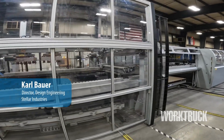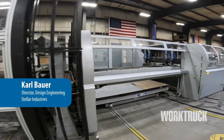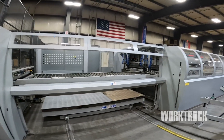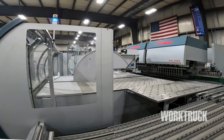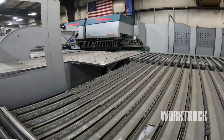This is the Salvagnini in our fabrication department. We have a second unit in our north plant on the north side of Garner. This machine is primarily used for making doors for mechanics trucks. It can also make shelves and small sheet metal parts. It consists of a high-speed turret punch, a right angle shear, and a forming press.